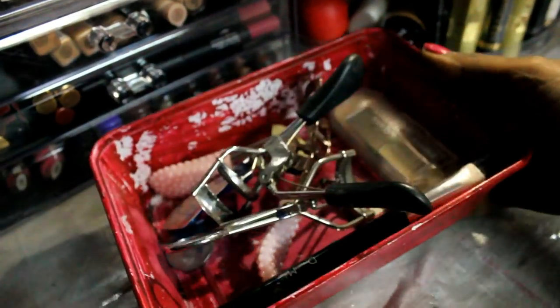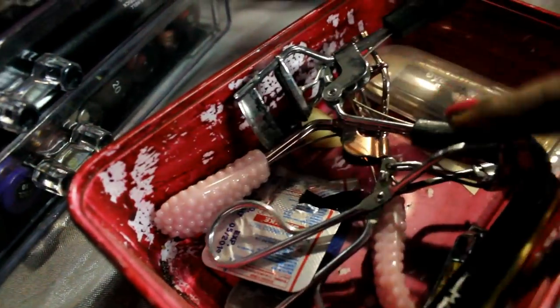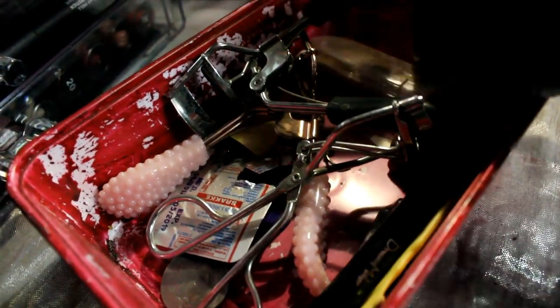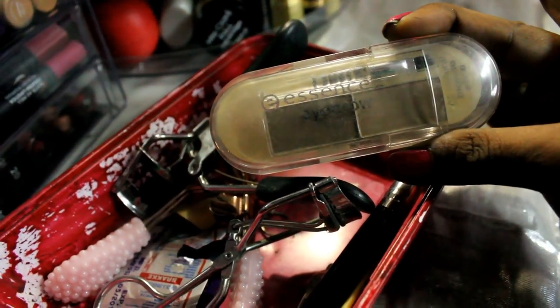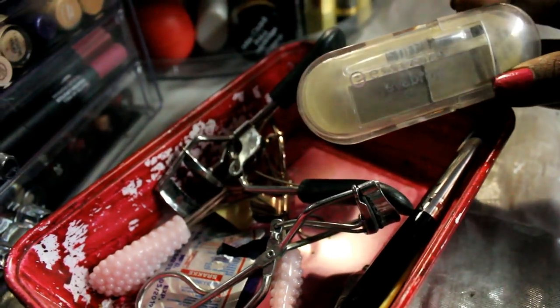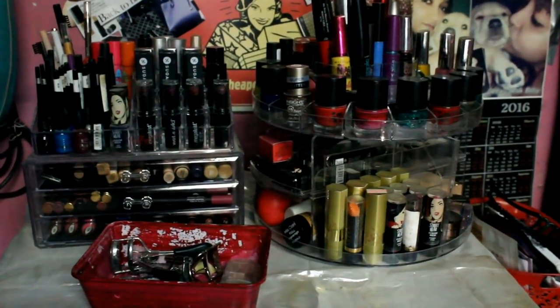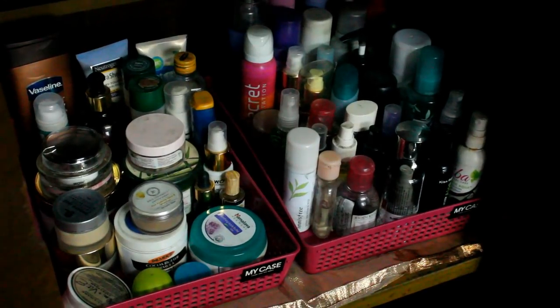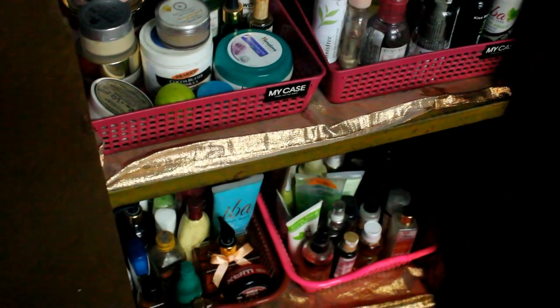On the top section I also keep a hand-painted tray where I store all my eyelash curlers and my Essence eyebrow kit — which is too light for my brows but perfect for eyeshadow looks. Now moving to the lower section — the cupboard itself — I won't go into too much detail since these are mostly skincare. I'll give you an overview of how and where I keep things so you can get ideas for organizing your own skincare and makeup.